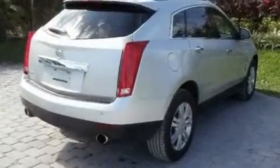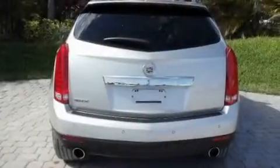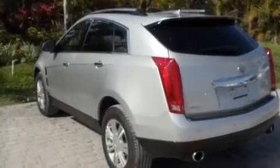Its top features include memory settings for the driver's seat positions, so you can recall your favorite position with the push of one button, a sunroof, Bluetooth cell phone integration, a premium audio system, and a leather-wrapped steering wheel.